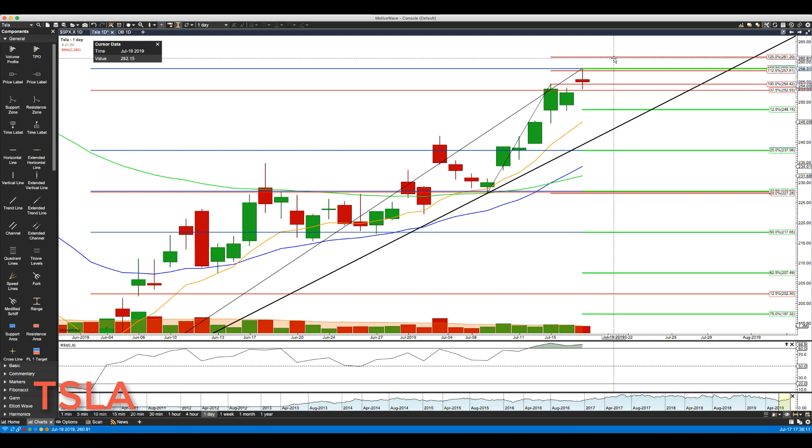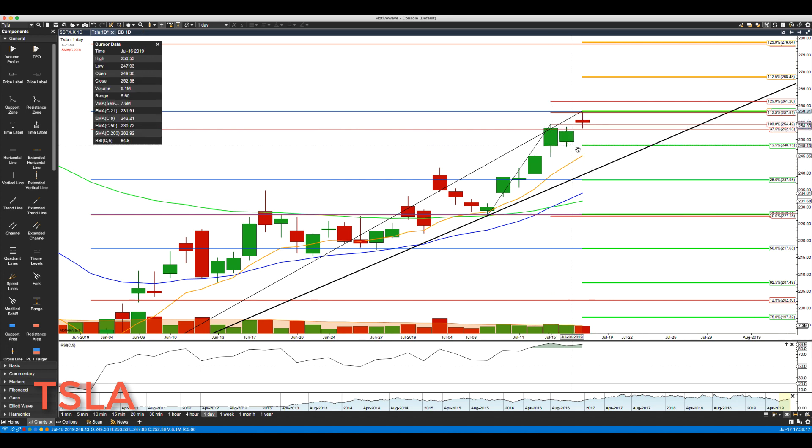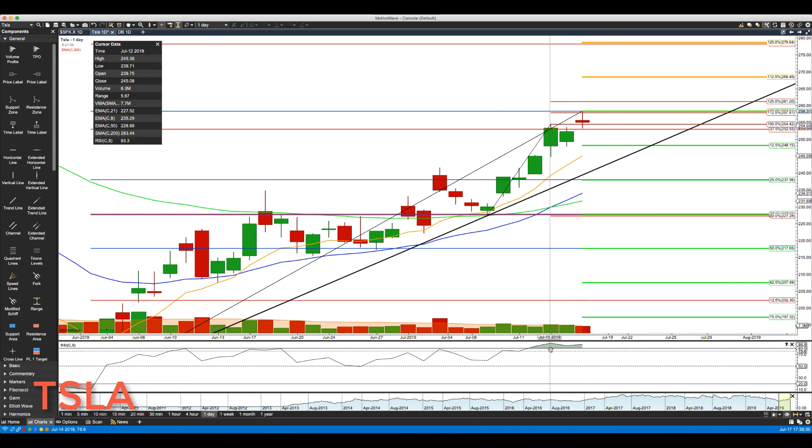To the upside, the first minor level is 261.20. It looks like price is running out of momentum and we do have a divergence here. If we got through 261.20, then the next target is 268.48. Remember, earnings are next week.